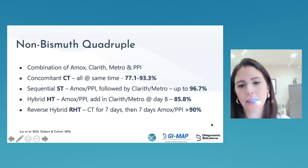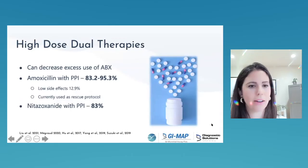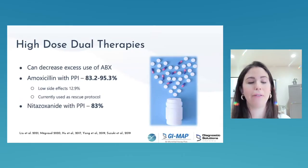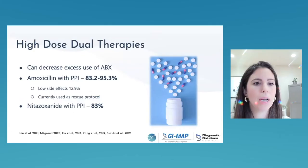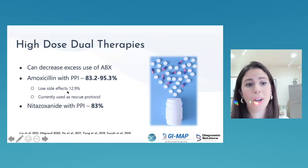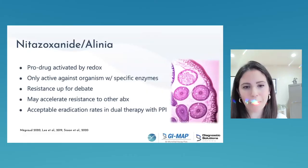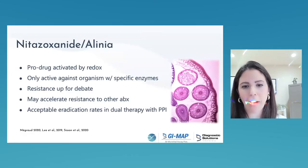High-dose dual therapy — high-dose amoxicillin with high-dose PPI — has been promoted as a good option against the coccoid form of H. pylori: treat fast and hot so it doesn't have time to shift into coccoid form. Low side effect profile for an H. pylori protocol. Nitazoxanide has a place in H. pylori therapy, though resistance may be an issue. If you need to treat a helminth and H. pylori simultaneously, nitazoxanide could be incorporated. Rifaximin has good in vitro activity but is not very effective in vivo.